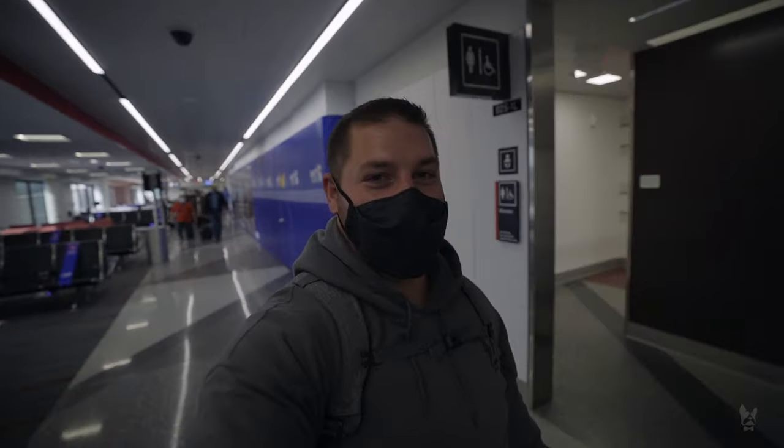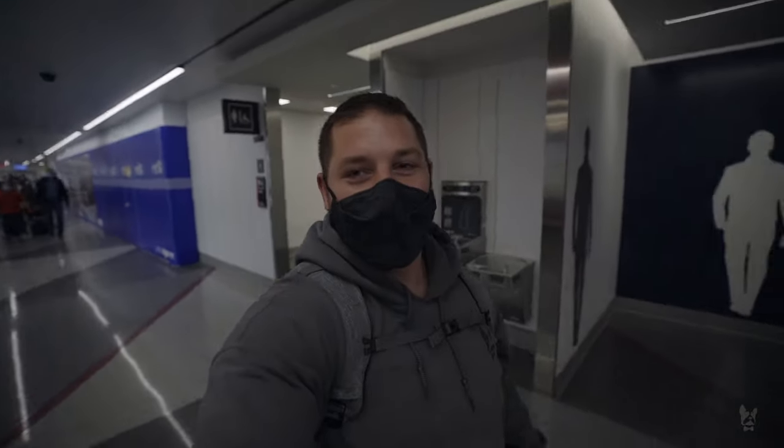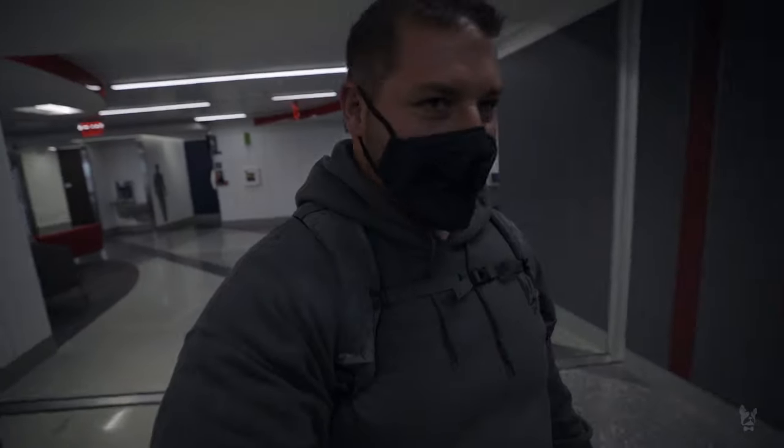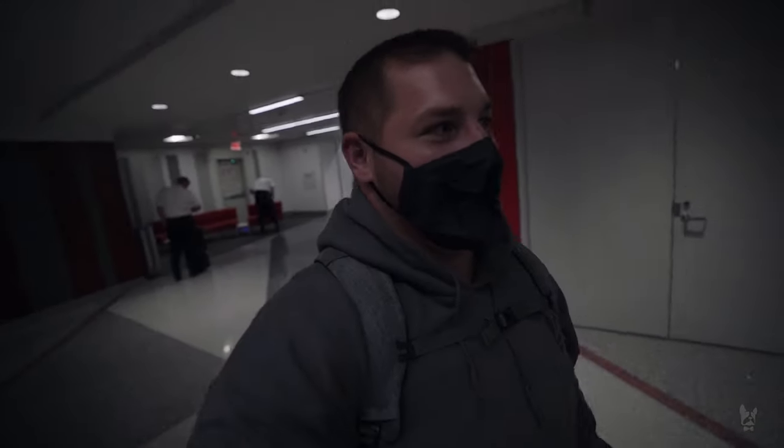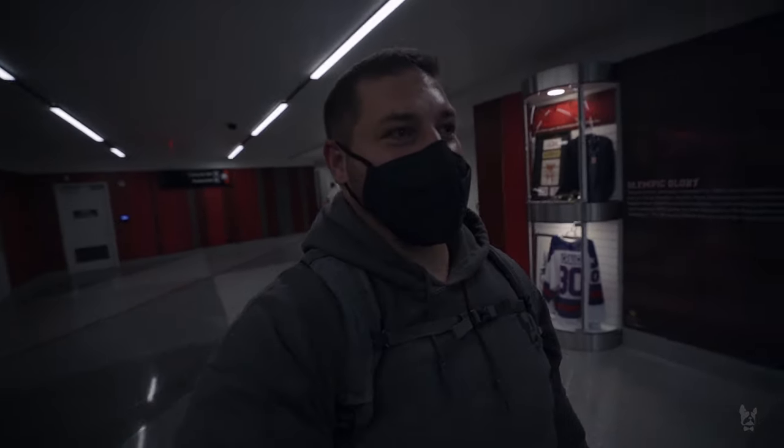We made it off the flight and Ivy did really, really well — she slept the whole flight. When the plane landed she just put her head up and then put it right back down and went right back to sleep.